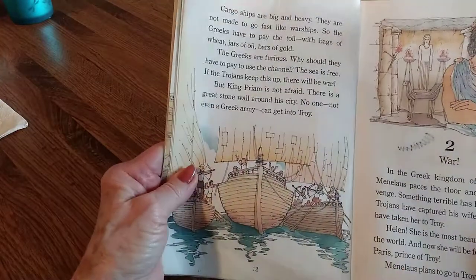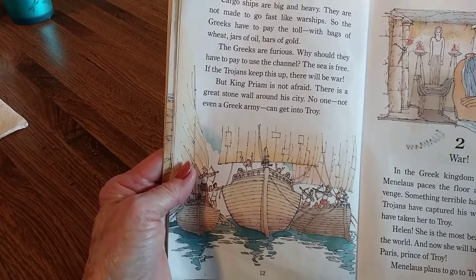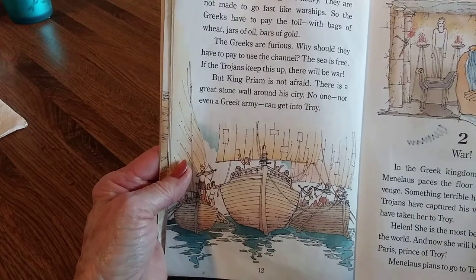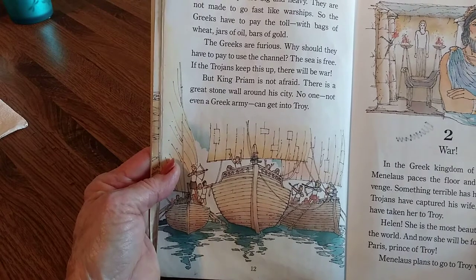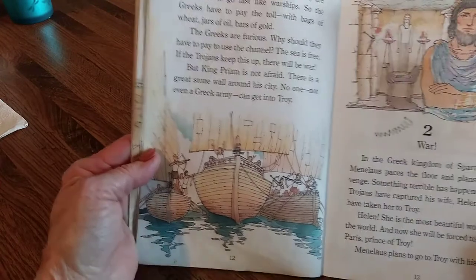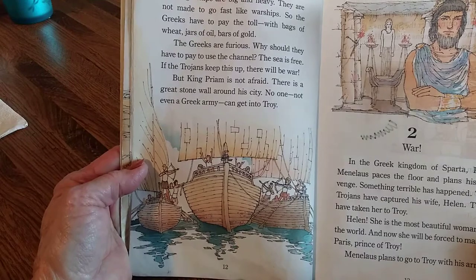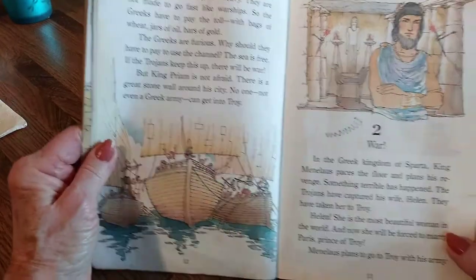Cargo ships are big and heavy — they are not made to go fast like warships. They have to pay tolls with bags of wheat, jars of oil, bars of gold. The Greeks are furious. Why should they have to pay to use the channel? The sea is free. If the Trojans keep this up, there's going to be war. But King Priam is not afraid. There is a great stone wall about his city — no one, not even a Greek army, can get into Troy.